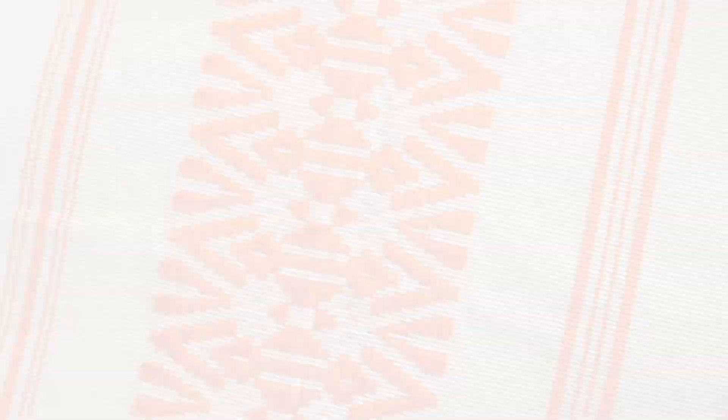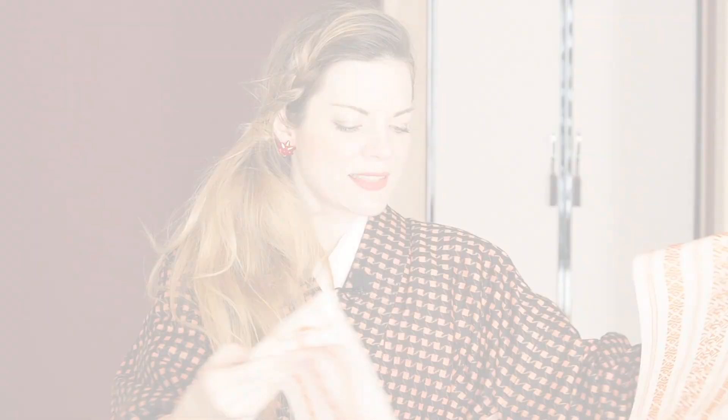Next up in my wearable stash is this hakata ori obi. I already talked about hakata ori in a previous video - it is made in a town called Fukuoka, also on the island of Kyushu where I live. Orange and white is pretty cool. It is unfortunately heavily stained, but it is still not sewn so I can still sew it and wear it without caring about the stains. Hakata ori are never wrong - when you find hakata ori very cheap, get one.